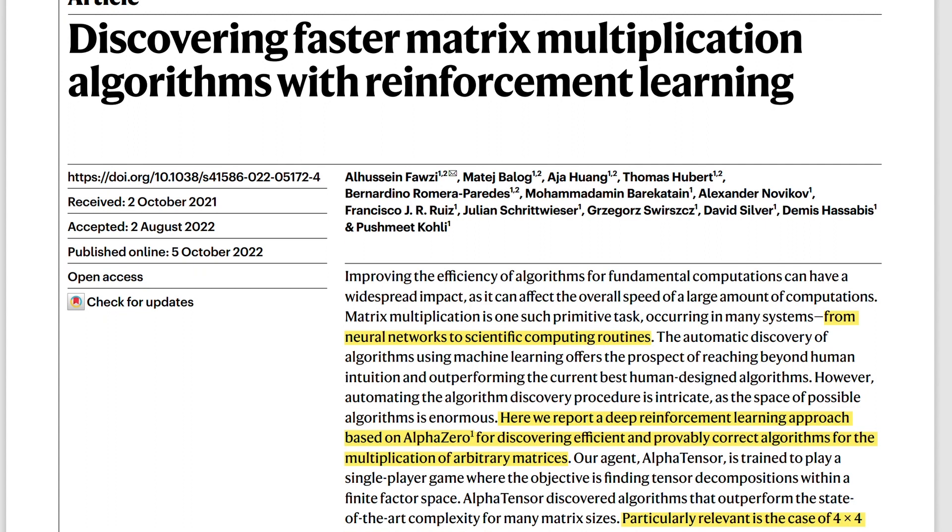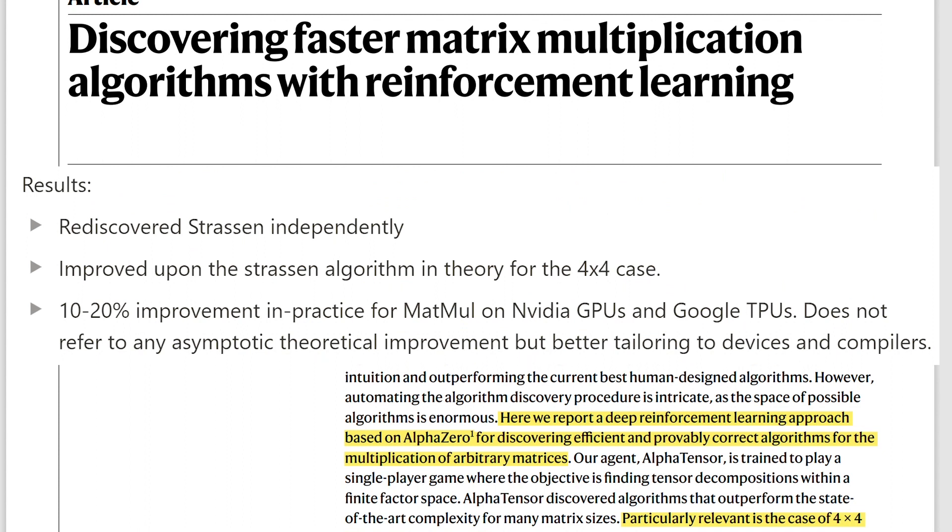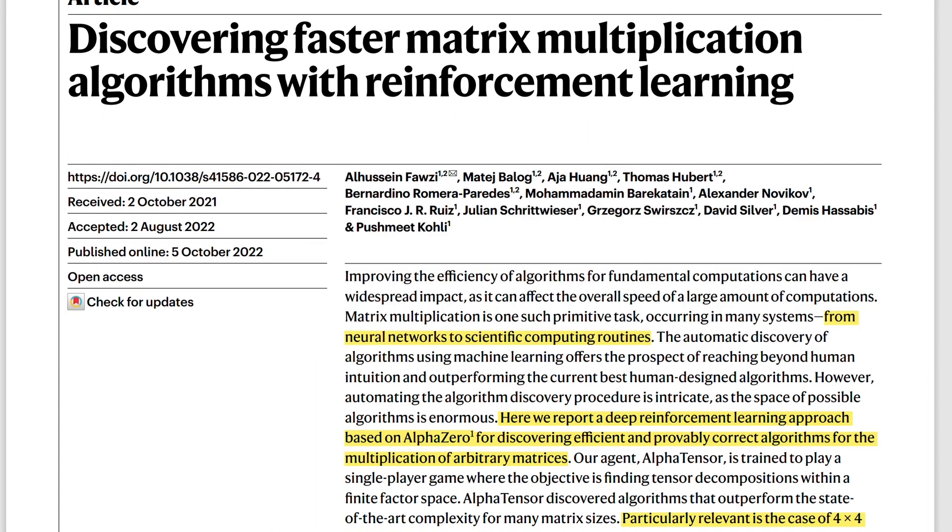Here are the most important results. AlphaTensor rediscovered the Strassen matrix multiplication algorithm by itself independently. It improved upon the Strassen algorithm in theory for the 4x4 case. And the most important result is that they achieved a 10-20% improvement in practice for matrix multiplication on NVIDIA GPUs and Google TPUs. This does not refer to an asymptotic improvement — it is theoretical, but better tailored to devices and compilers.